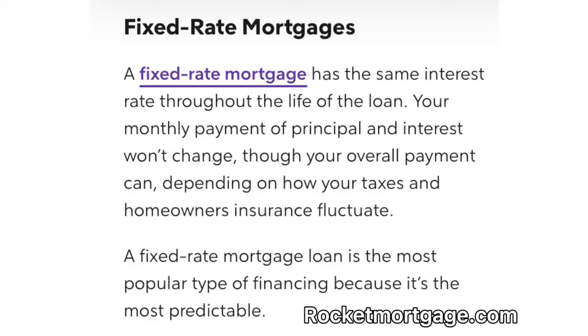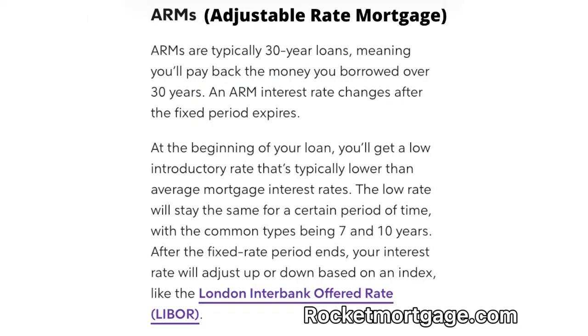VA loans can range from 30 years to as short as a 15-year loan. You can get a fixed rate mortgage or an adjustable rate mortgage. Never go for the adjustable rate mortgage. The fixed rate is the most common form for the VA loan — your principal and interest stay the same throughout the lifetime of the mortgage, though some things like homeowner's insurance or taxes may change. The adjustable rate mortgage is where your interest rate could fluctuate over different periods of time, and at some points you might be paying way more than you can afford.